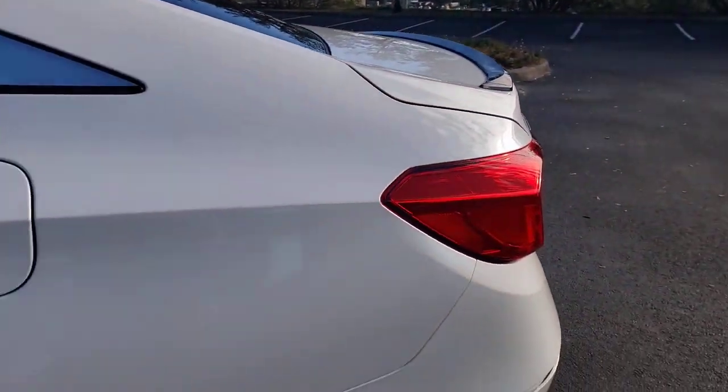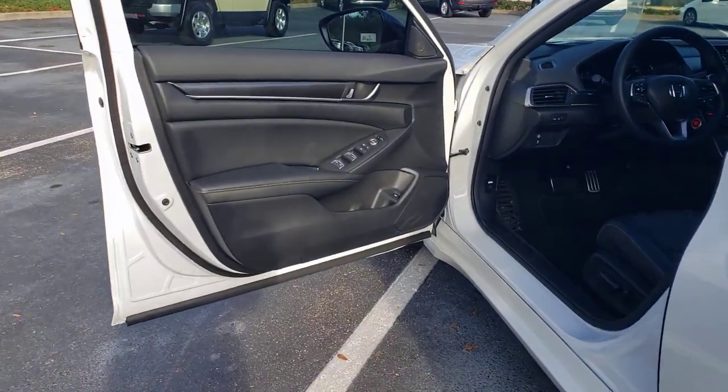Quietly powerful, boldly beautiful, simply excellent. The Honda Accord.